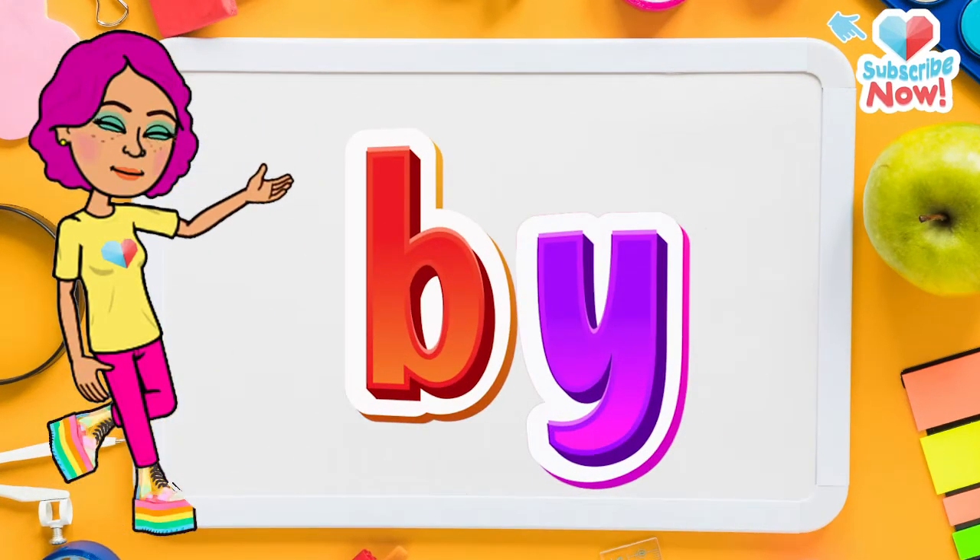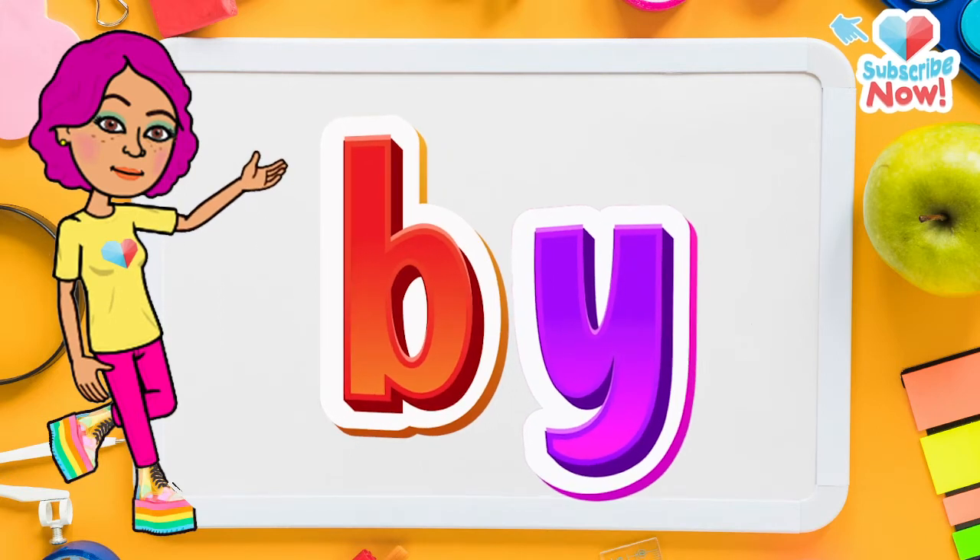Now let's learn the word 'by.' First, let's spell it. B-Y.